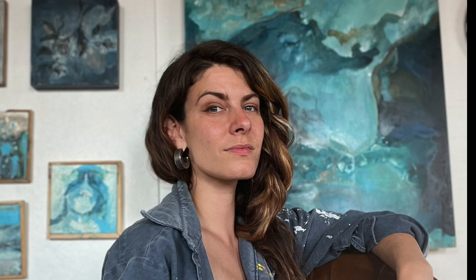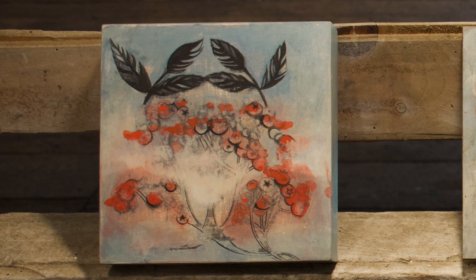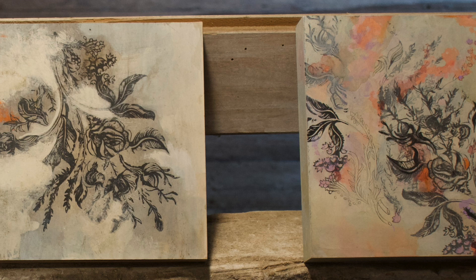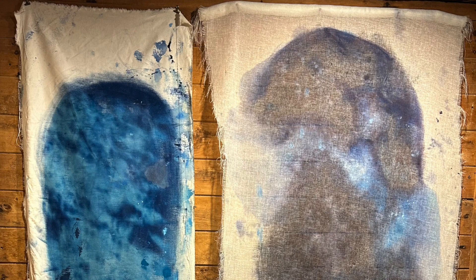they all share the same process of building materials up over periods of time. I use a lot of different mediums including paint, cyanotype, print, and natural materials. I enjoy the part of the experience that is all about the interactions of those materials